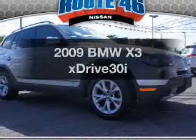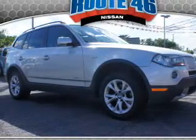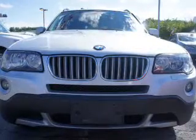Get noticed in this 2009 BMW X3. Find everything you wanted to ride under one roof with this vehicle.